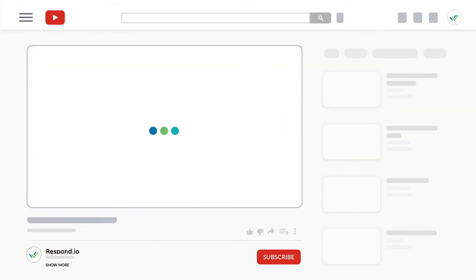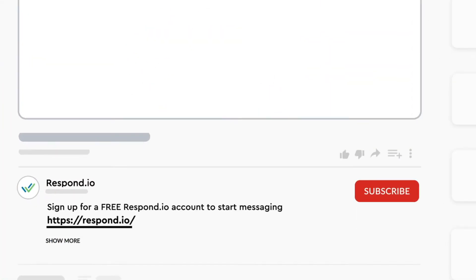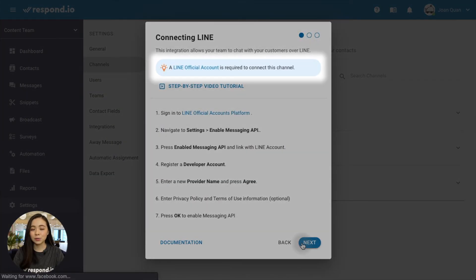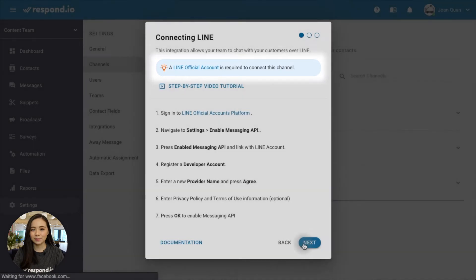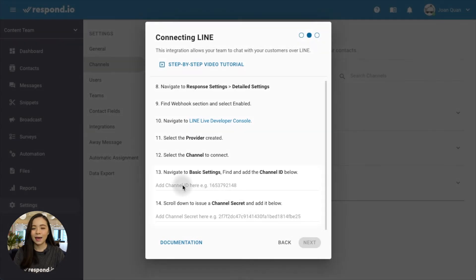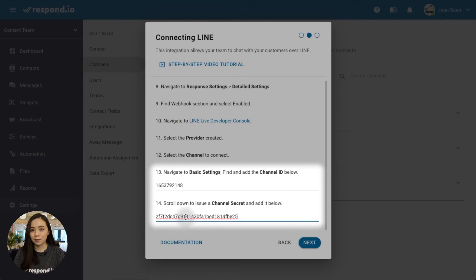Besides LINE, other chat apps like Facebook Messenger and WhatsApp are also popular in some of LINE's key regions such as Thailand and Indonesia. It will be easier for you to manage all channels in one CRM platform like Respond.io. You can start by signing up for a free Respond.io account. When you're on the platform, follow the guide to create your LINE official account. Once your account is ready, simply follow the instructions to get your channel ID and channel secret codes and fill them in your Respond.io account to connect.